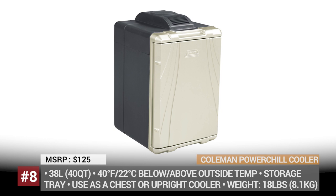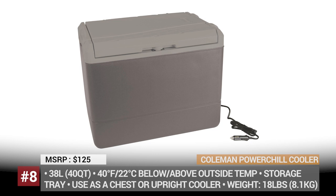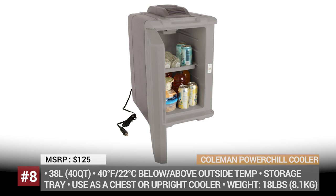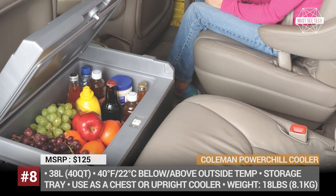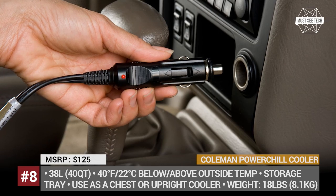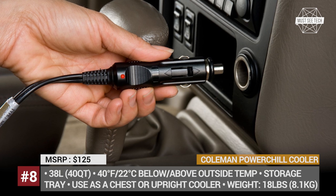Coleman Power Chill. Coleman is an established manufacturer of camping gear that started producing portable coolers all the way back in the 1950s. While the variety of models has increased exponentially since then, the company still manages to hold its crown, offering one of the most affordable electric travel fridges on the market. The Power Chill has a capacity of 38 liters and can operate in hot and cold modes, raising or decreasing the temperature by 40 degrees Fahrenheit compared to the surroundings. It weighs just 18 pounds, gets a 12-volt car plug-in and an 8-foot cord, and can be used either as a chest or a vertical fridge.